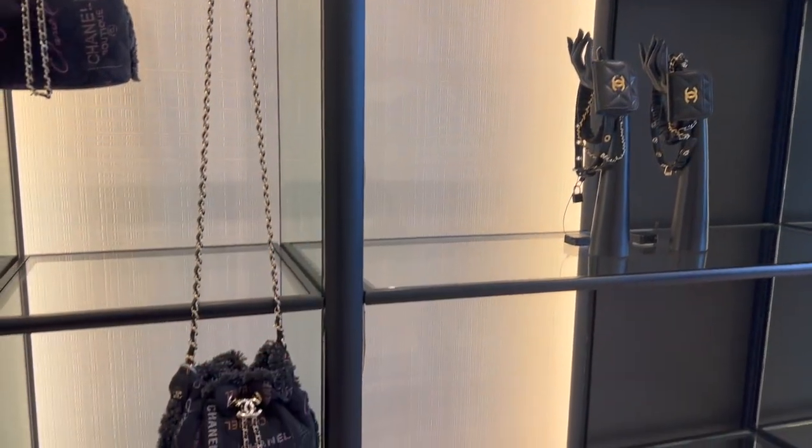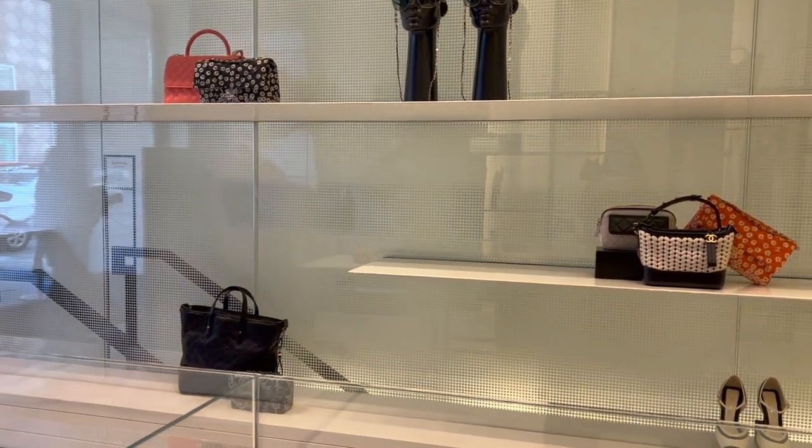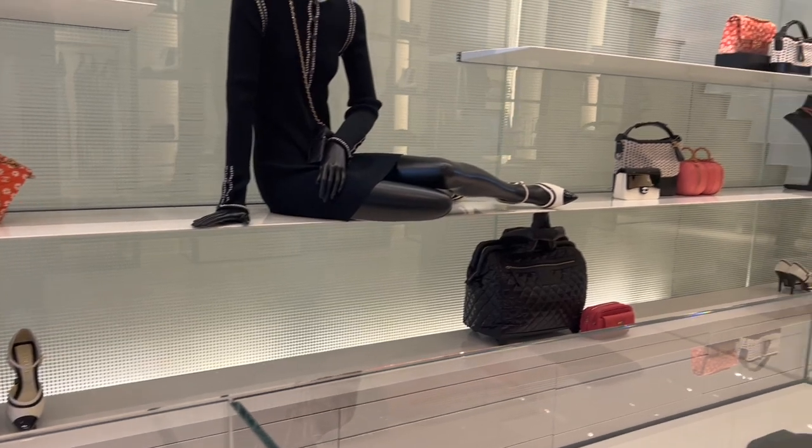Like I mentioned, I ordered a bag — fingers crossed that I get my new bag this season. As you can see, the majority of the bags are from their past season.